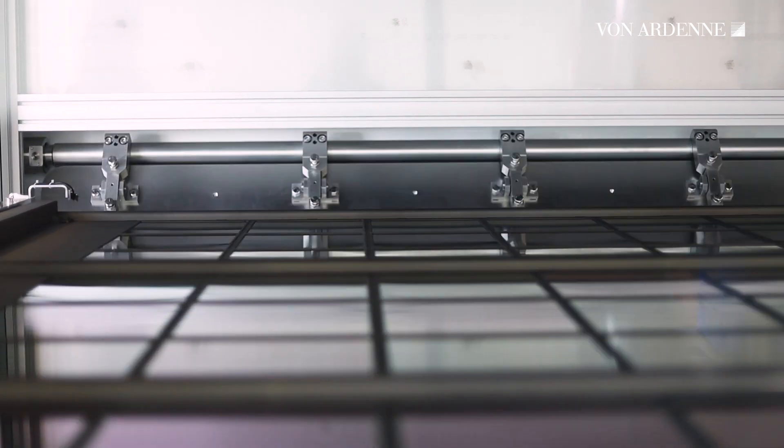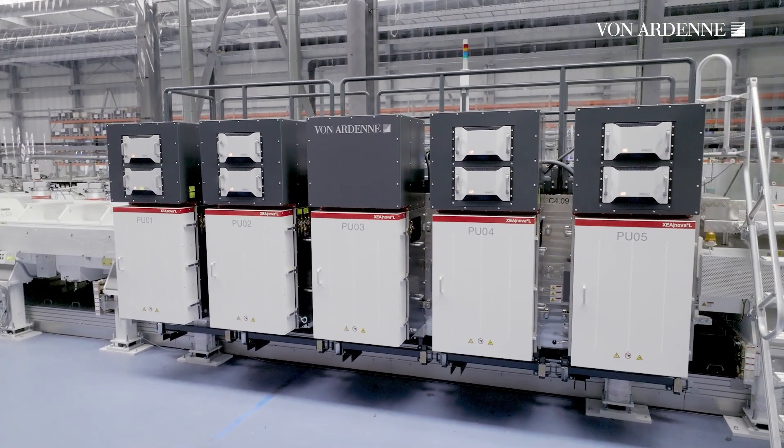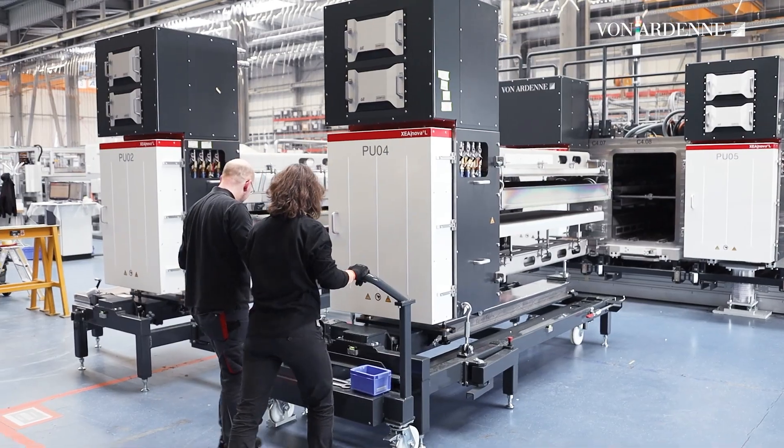Let's take a closer look. Here we can see an example for the modular design of the system. These process units can be easily moved in and out, for example for maintenance reasons.